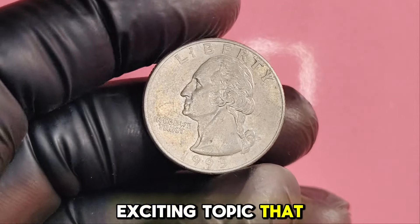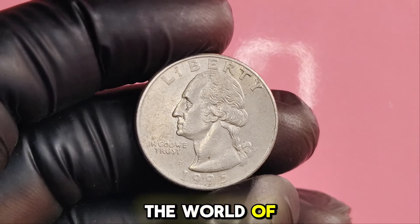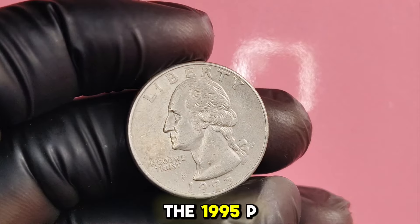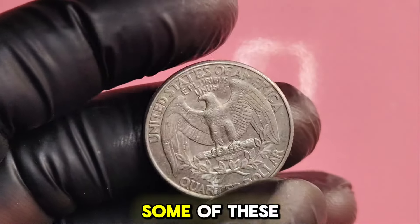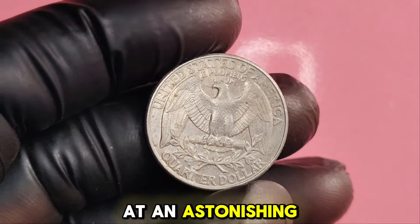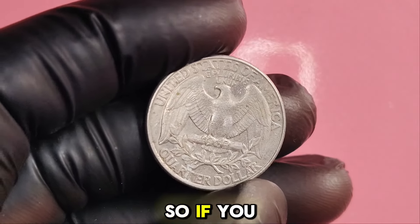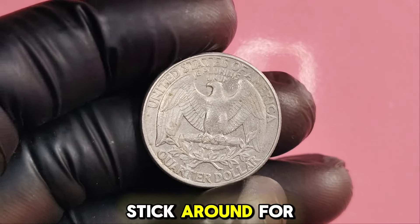We have an exciting topic that could change your financial future. We're diving into the world of rare coins, specifically focusing on the 1995P Washington quarter dollar. Believe it or not, some of these coins are valued at an astonishing $1.9 million. So if you have any quarters from this year lying around, you might want to stick around for this information.